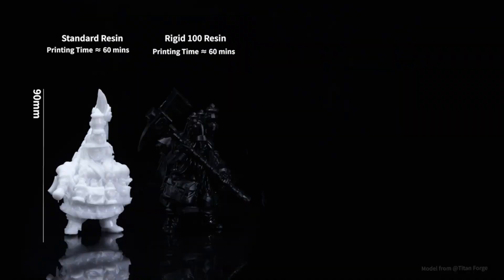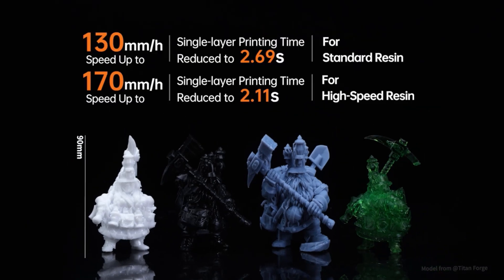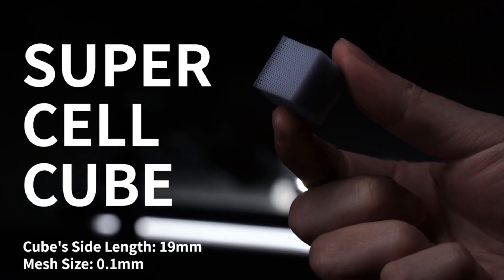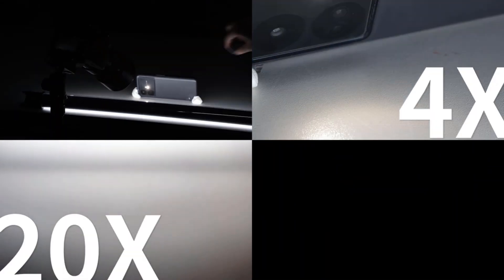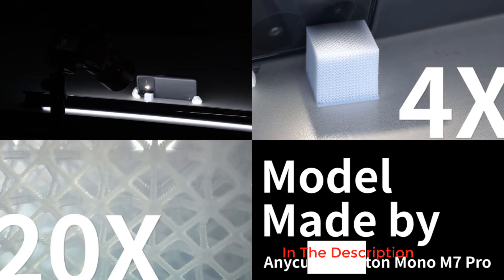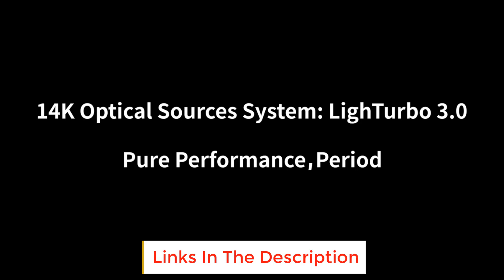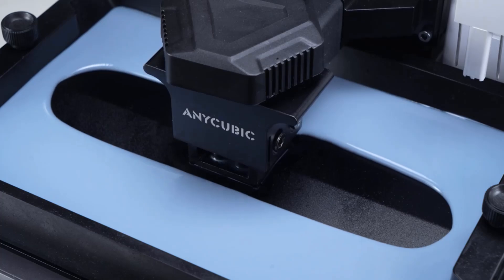The 10.1-inch LCD adds confidence by showing every movement with precision, allowing users to trust the process even during complex designs. Its ability to reach 170mm per hour brings relief to creators who value both quality and time, letting them watch their ideas grow without long pauses. The printing area of 223x126x230mm gives enough room to explore creative concepts, whether someone is shaping characters, ornaments, or business models.